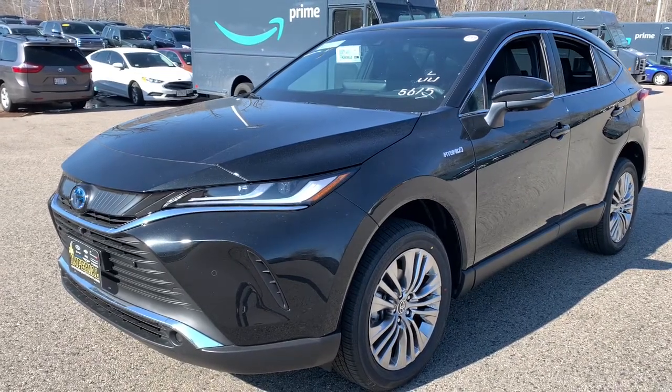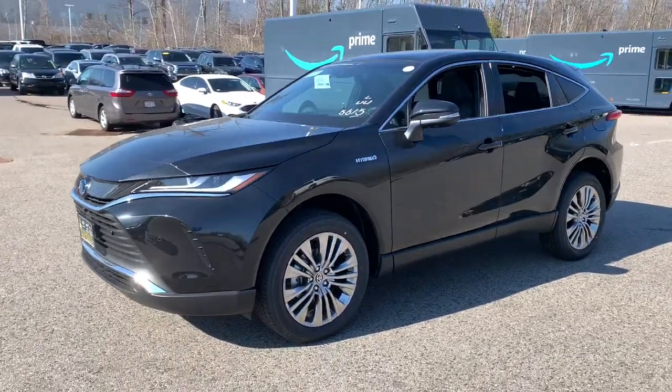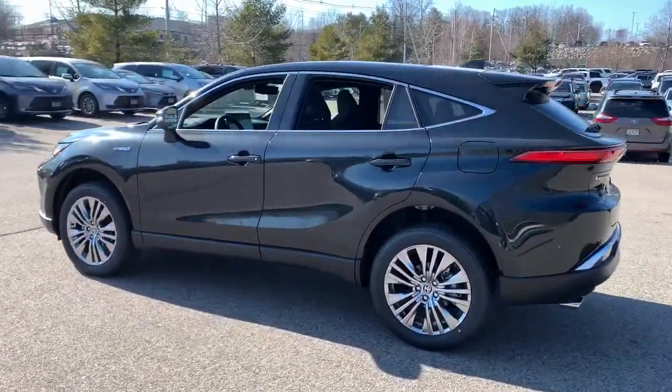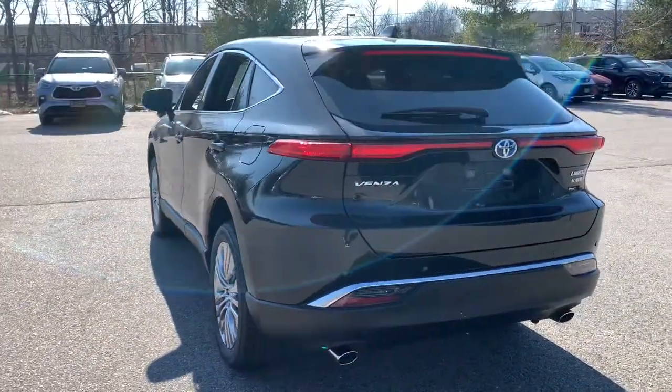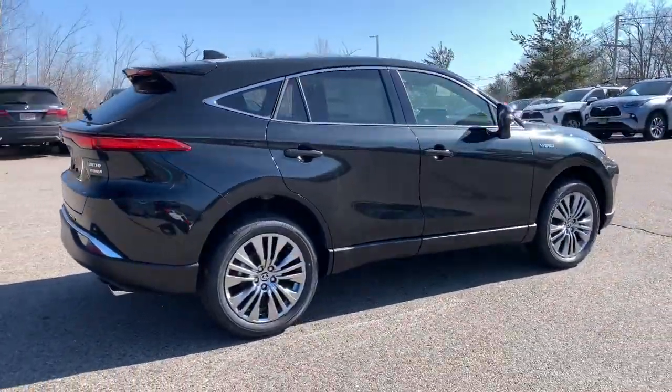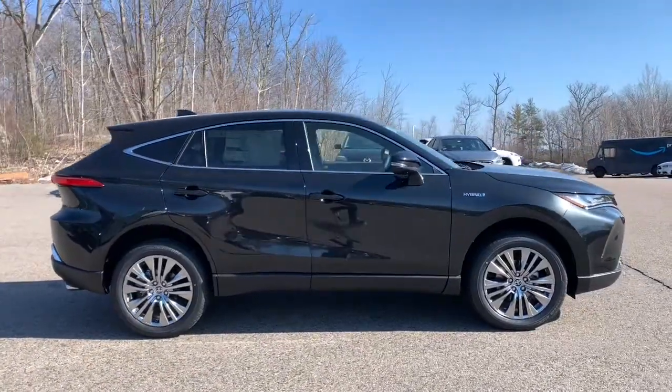Take a moment to check out the 2021 Toyota Venza. Get the features you need and the comfort and style you've been hoping for. This well-equipped vehicle is an excellent value and will help you make the most of every drive. All you need to do is relax and enjoy the ride.